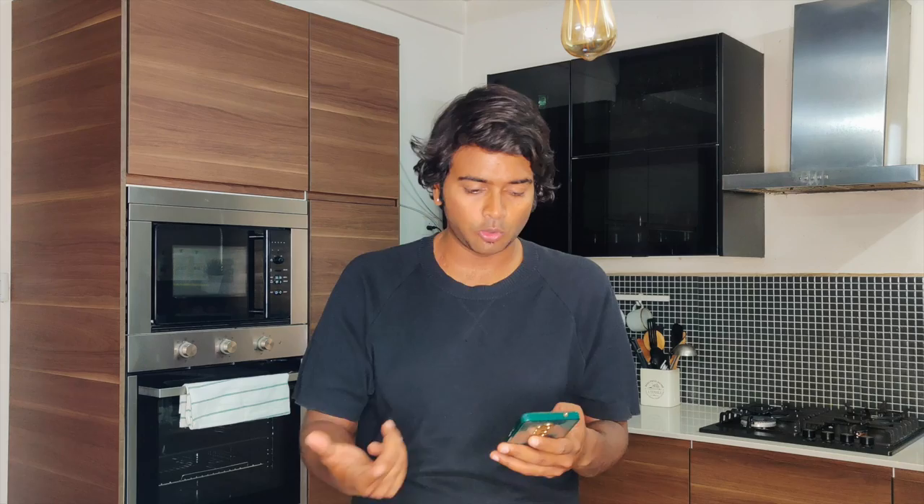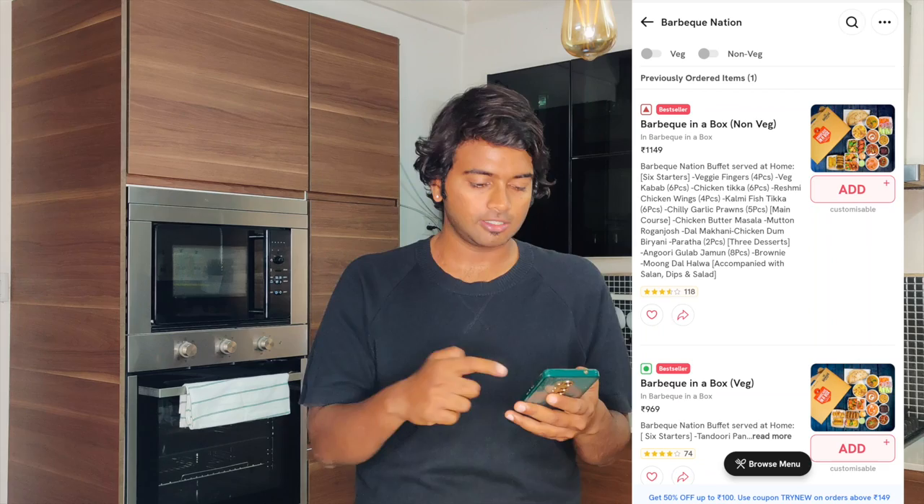Barbecue Nation is giving you something called 'Barbecue in a Box.' I've heard a lot about this — you don't get the entire spread available at the restaurant, but you have customized boxes with options including starters and some main course items. If you go to Zomato, which is what we mostly use, and look at the Barbecue Nation delivery section, there are a lot of options.